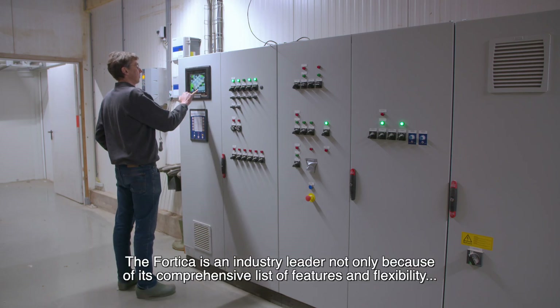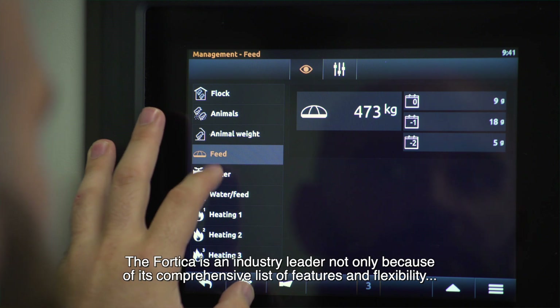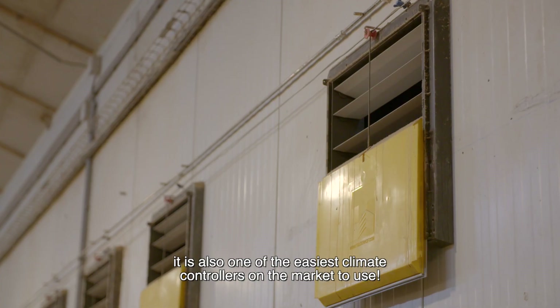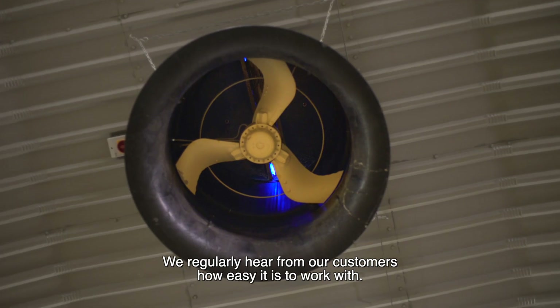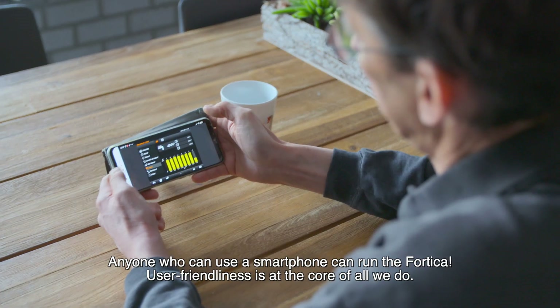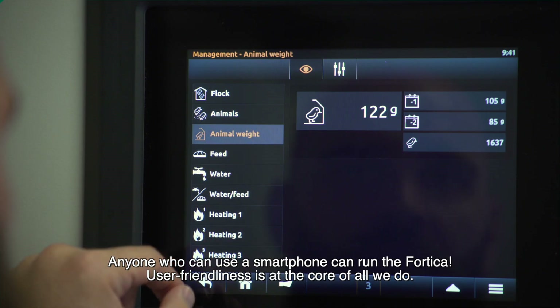The Fortica is an industry leader, not only because of its comprehensive list of features and flexibility, it is also one of the easiest climate controllers on the market to use. We regularly hear from our customers how easy it is to work with. Anyone who can use a smartphone can run the Fortica. User-friendliness is at the core of all we do.